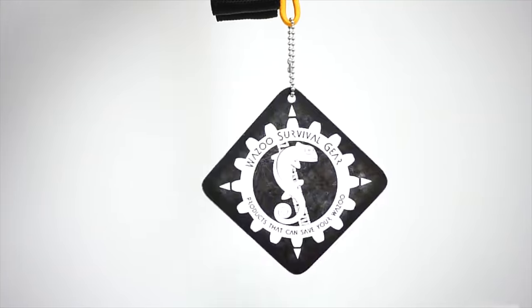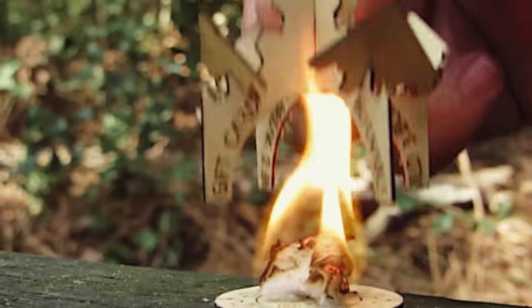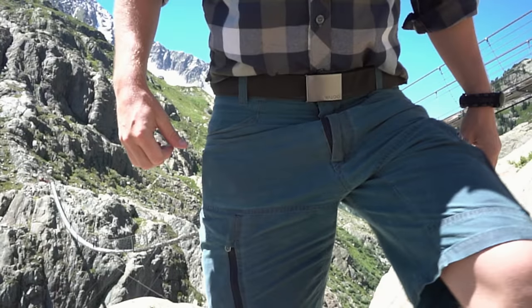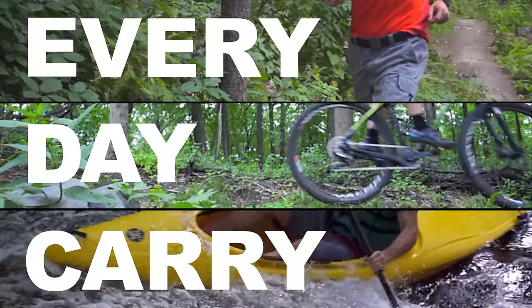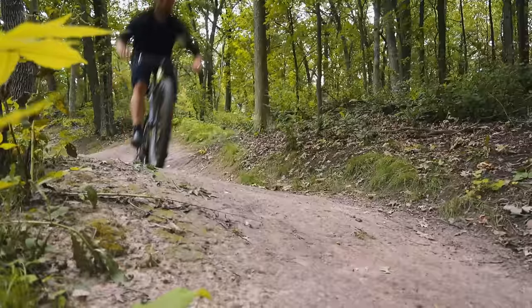So when you buy a Cash Belt, the hang tag doubles as a coaster, and our business cards are burnable and double as fire starters. We consider the Cash Belt the culmination of our experience and the next step in our evolution, starting with the concept of EDC — Everyday Carry. You probably don't leave the house without a belt, and with the Cash Belt, you can leave fully prepared without feeling encumbered by extra items.